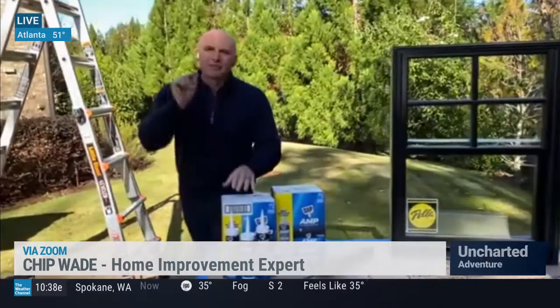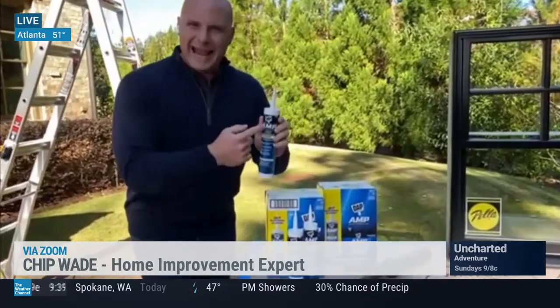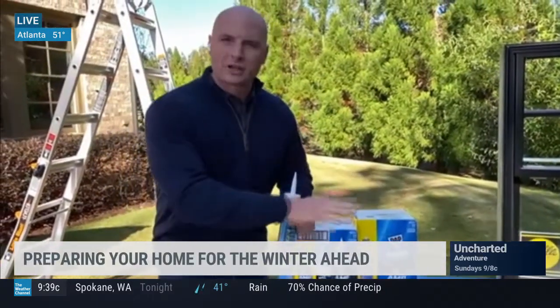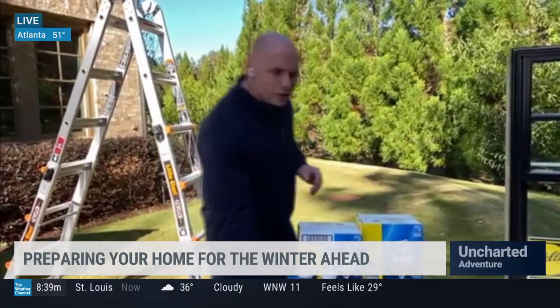What I found is actually something that's even better than silicone — a hybrid sealant. This is called the AMP from DAP. What's amazing about this is you can apply it in extreme weather conditions. You can put it right onto a wet surface, and it's ready to paint in about 30 minutes. This stuff is really incredible.